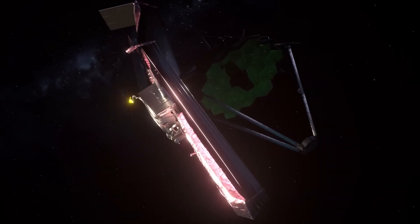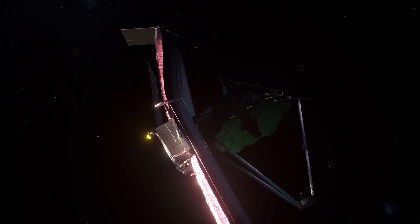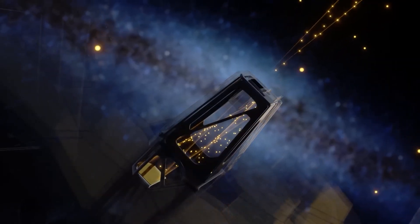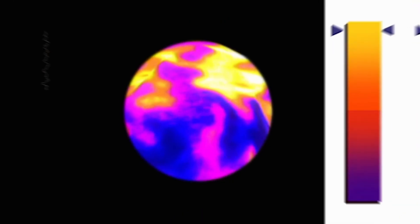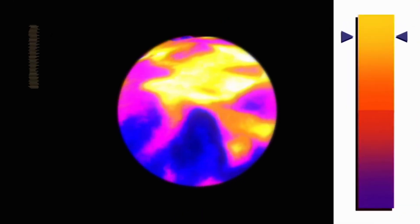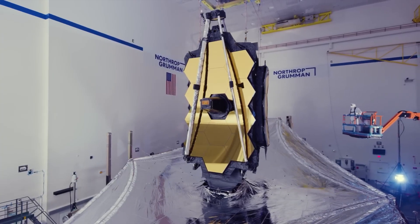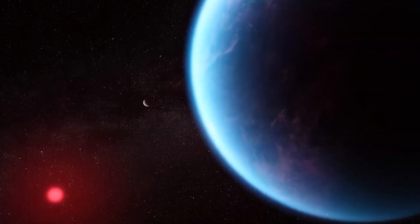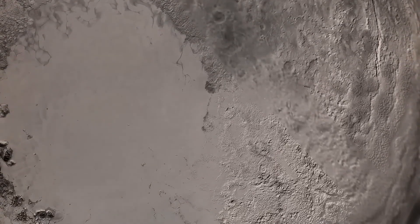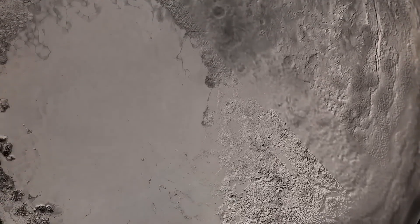None of these discoveries would have been possible without the James Webb Telescope. Its infrared capabilities allowed scientists to peer beneath Pluto's icy crust, revealing details invisible to previous missions. By analyzing Pluto's surface and atmosphere, Webb has detected organic compounds and variations in temperature, painting a picture of a world far more dynamic than previously imagined.